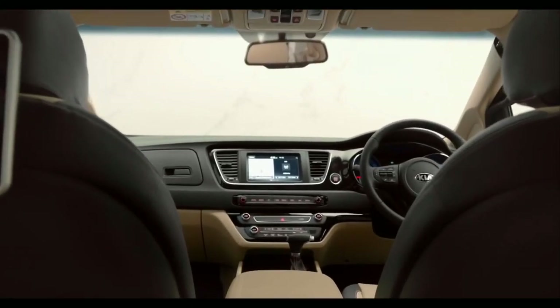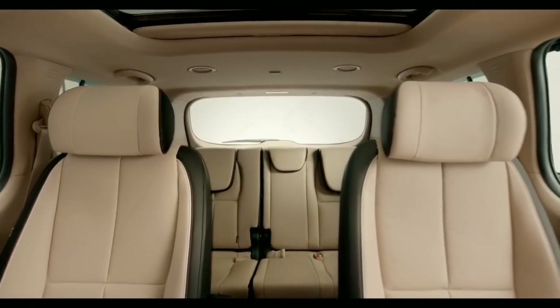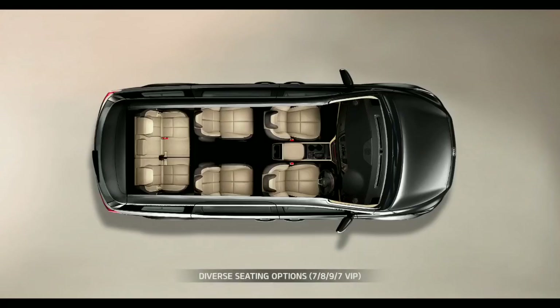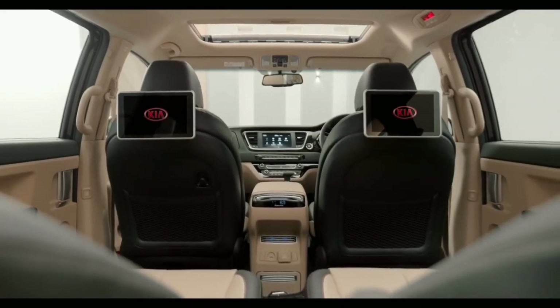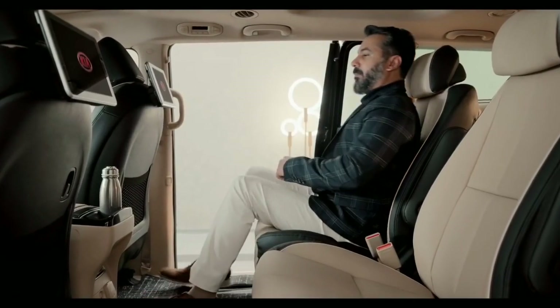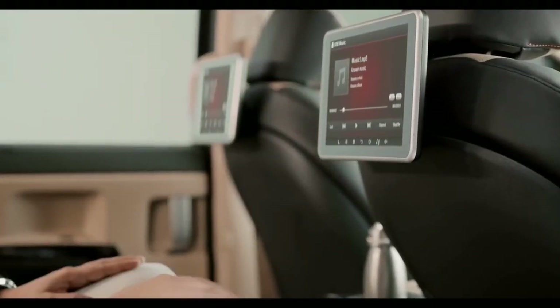The skid plates and rear spoiler make the Carnival look premium even from the back. Slide inside the Carnival and you will be engulfed by its opulence and sophistication. The spacious cabin offers ample room for passengers. Carnival offers versatile seating options — from seven seats, eight seats, all the way to nine seats — for families of all sizes.